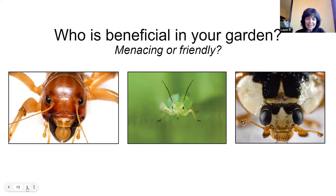Now, who is menacing and who is friendly? The guy on the left looks pretty scary — he's awfully big, awfully shiny, and staring right at us. The guy in the middle is pretty darn cute — look at that little green face and those little antennae. And the one on the right — he looks like he's got armor on. Let's go to the next slide and see who these guys are.